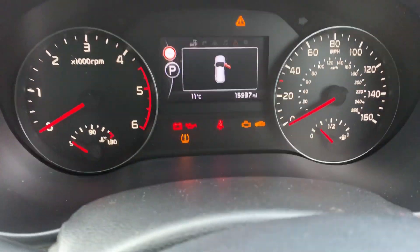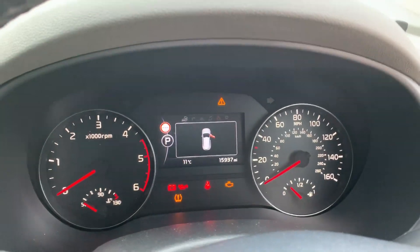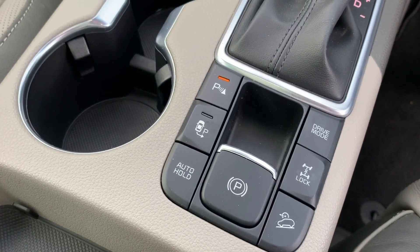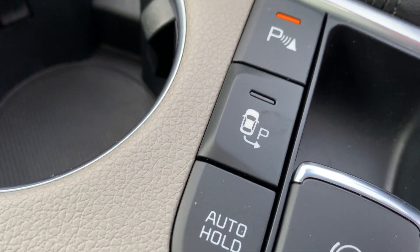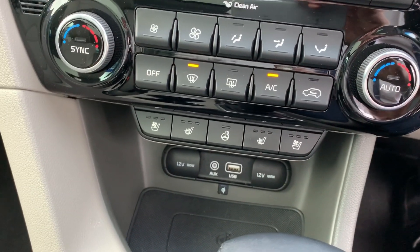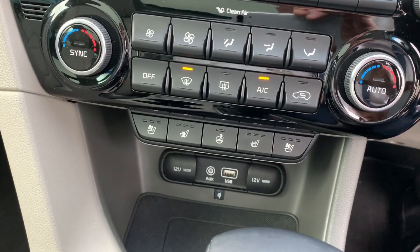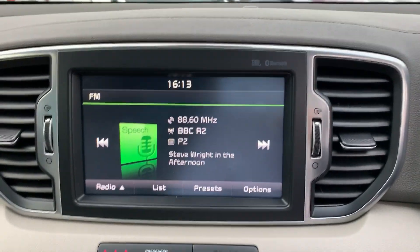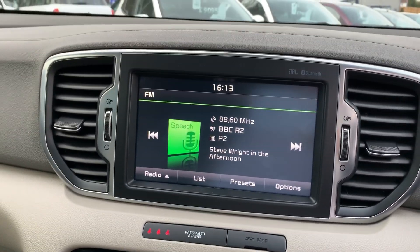As we hop in, I'll show you the exact mileage — just shy of 16,000 miles on the clock. Down there you've got the controls for your full park assist, which I mentioned earlier. USB and auxiliary for your phone. Not only does this car have heated seats and a heated steering wheel, but it also has cooling seats, making it perfect for all times of year. And up on the screen you control features such as satellite navigation, digital radio, and Bluetooth for your phone.